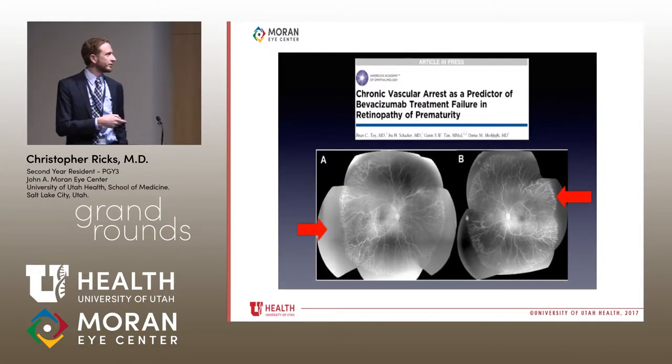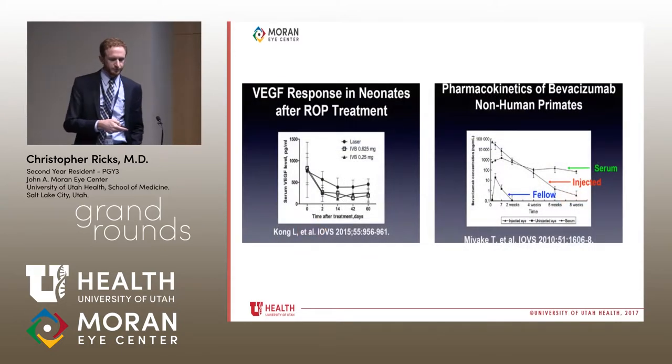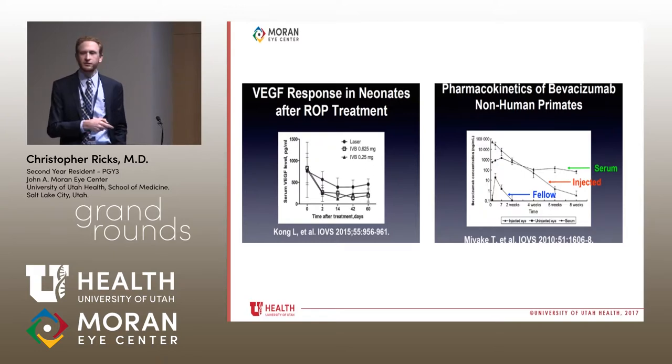A picture from a recent study shows chronic arrest of vasculature after bevacizumab injections — pre-injection and post-injection, the vasculature didn't progress much. In a study by Kong et al., systemic VEGF levels dropped a little with laser but not as significantly as with intravitreal bevacizumab. After bevacizumab injection, serum VEGF was decreased for eight weeks, the injected eye showed decrease for eight weeks, and even the fellow eye showed a VEGF level decrease for a couple of weeks.